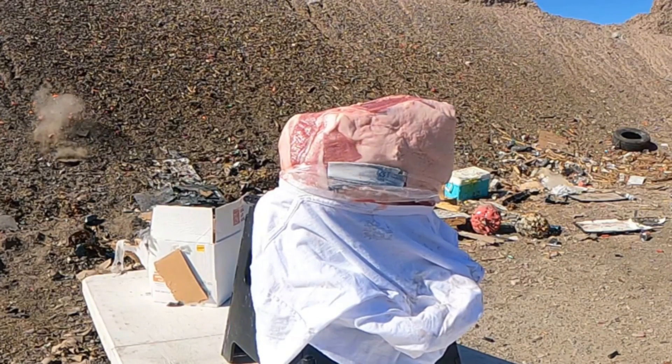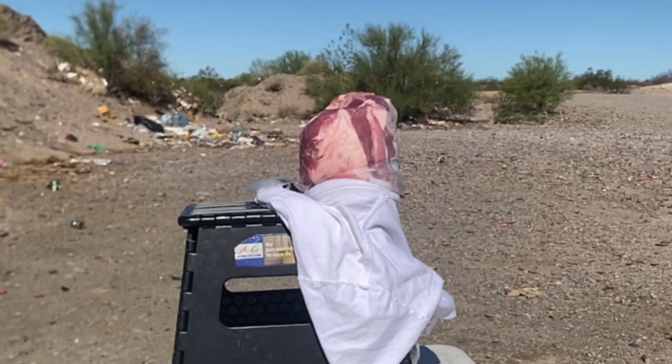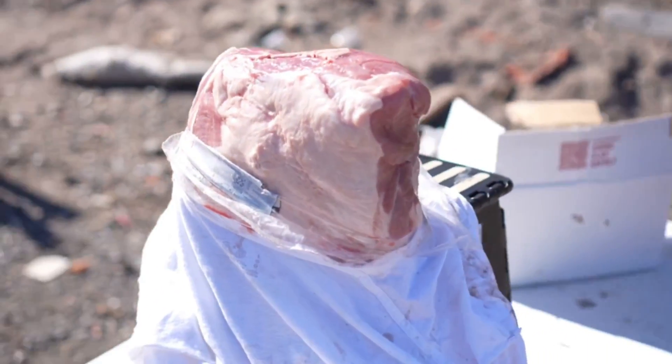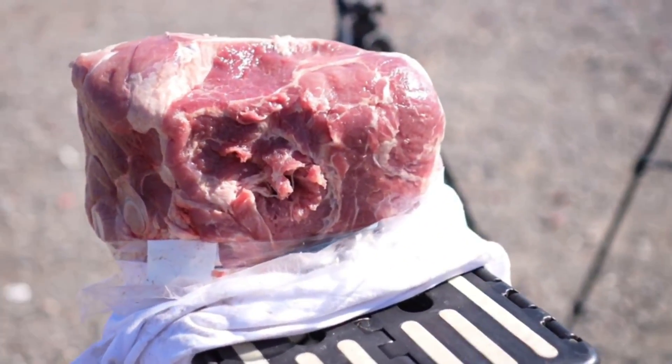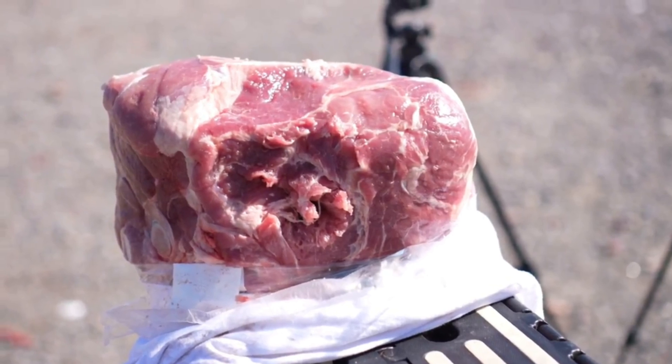Bone was hit, right? Yeah. See, so that's kind of what we were all expecting.